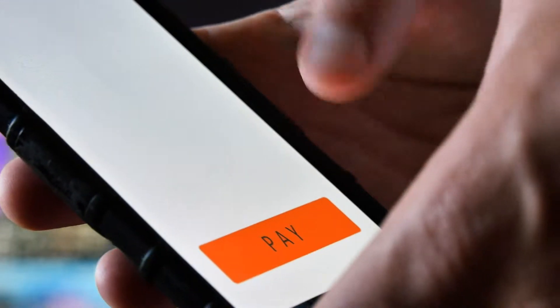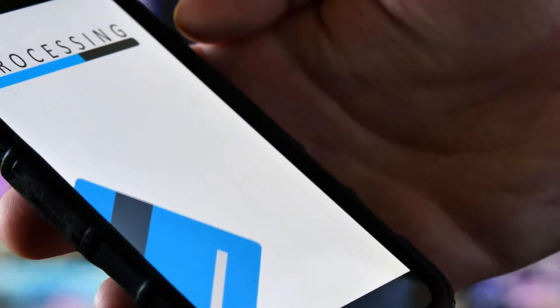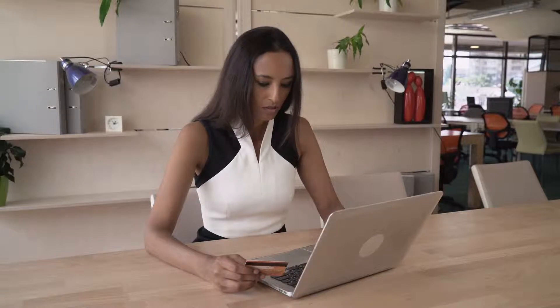A digital wallet is a representation of a payment method or a saved payment method that lives on your device. That is an easier way, a one-touch method to pay for something or donate online. The most familiar digital wallet and one that's been around longest is PayPal. Venmo, Apple Pay, Google Pay, Visa Checkout, Amazon Pay — really just encapsulating an existing payment method, a relationship you may already have with a bank or a credit card company. It's digitizing that method so that it's easily accessible.